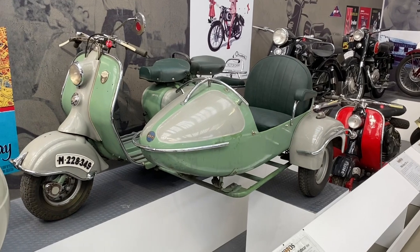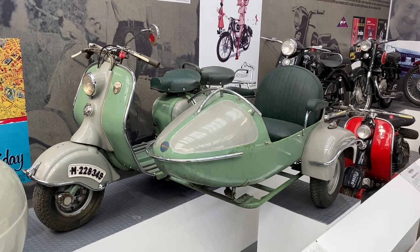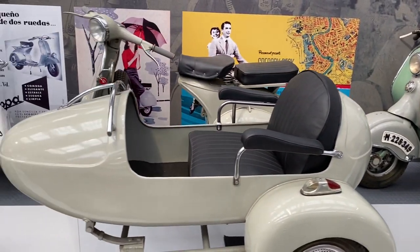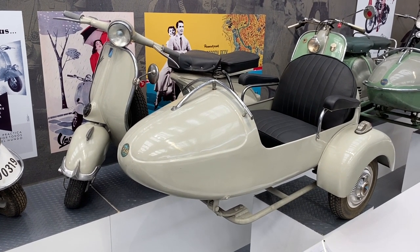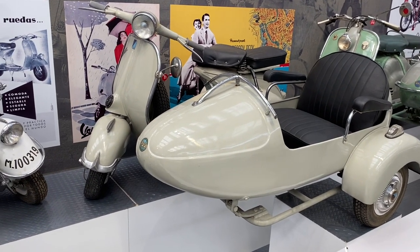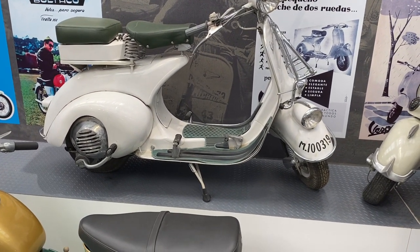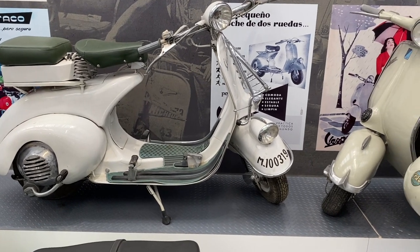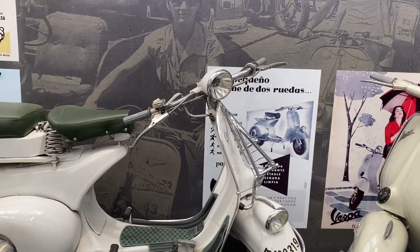And then a couple of scooters. A Lambretta 125 from 1954 with sidecar attached for moving families around, and next to that a corresponding Vespa, similar era, also 125 — must be exceptionally slow. And then a 125N Vespa from 1953, a wide frame, with the low headlight on the mudguard, but also a turning one on top as well.